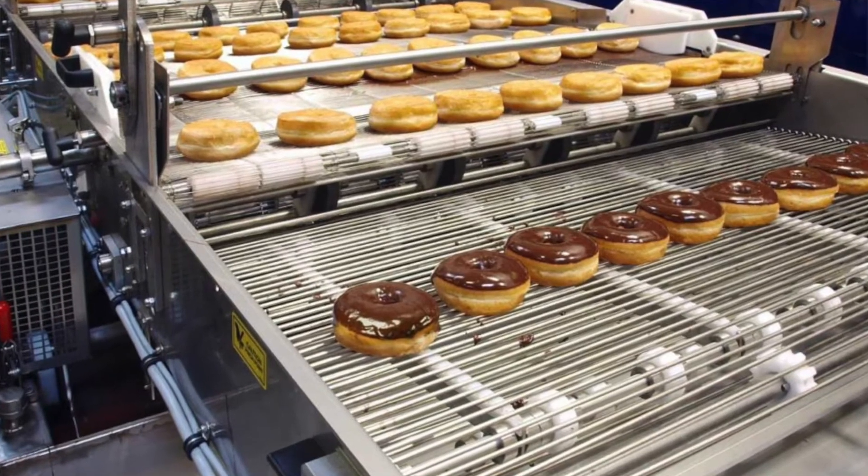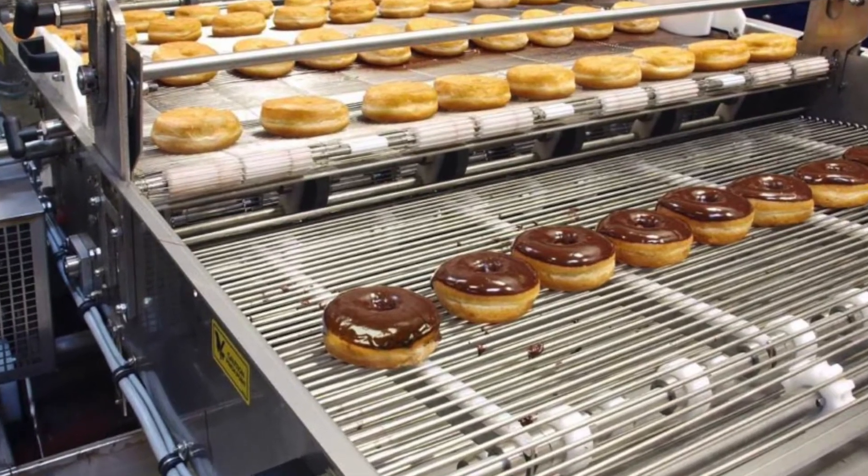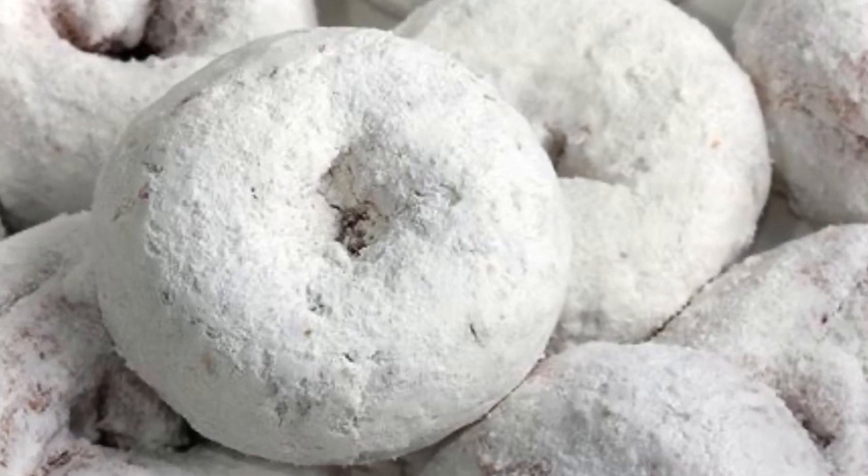Over 10 billion donuts are made every year. Many are covered in a glaze or icing. Some are covered with sprinkles, powdered sugar, or cinnamon and sugar. Other popular toppings are coconut, chopped up peanuts, and sprinkles.